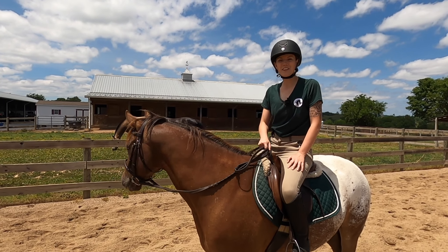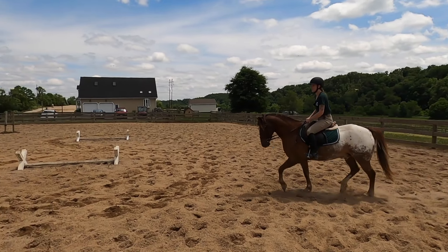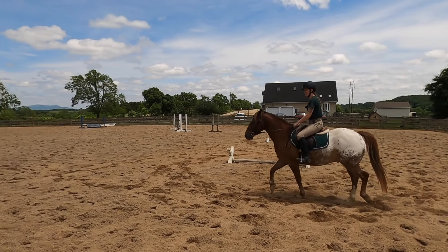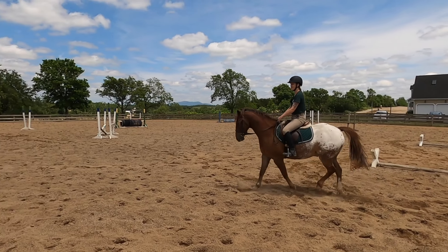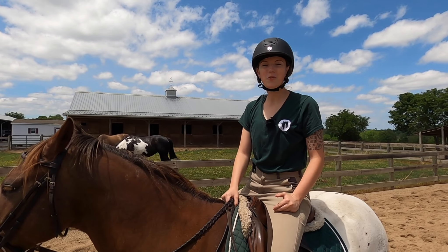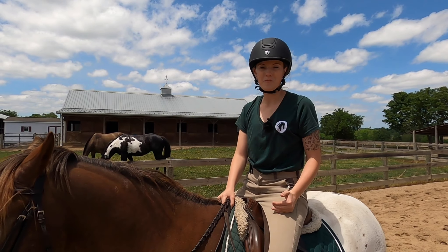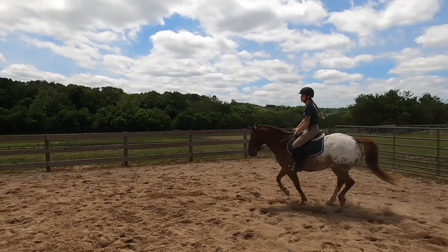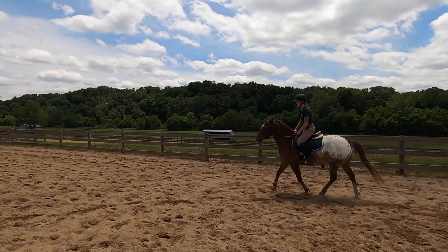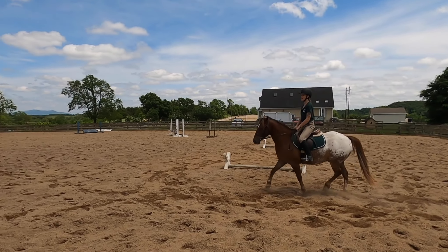Another exercise to keep your horse's attention is transitions — going from gait to gait, whether walk to trot, canter to walk, or any combination. This really helps the horse focus because it's an active change from one gait to another, requiring them to engage their mind. Doing transitions every few strides can really help keep them focused on what you're asking.